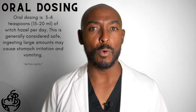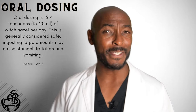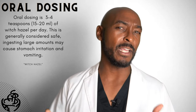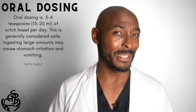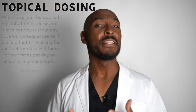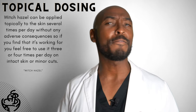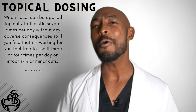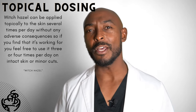Now let's look at how to use witch hazel properly. The oral dosing is 3 to 4 teaspoons of witch hazel per day, which is generally considered safe. However, if you ingest more than that amount, it may cause stomach irritation and vomiting. Witch hazel can be applied topically to the skin several times per day without adverse consequences — feel free to use it 3 to 4 times per day on intact skin or minor cuts. Most people find it easiest to pour it directly on the area, but putting it on a cotton ball or cloth works well also.